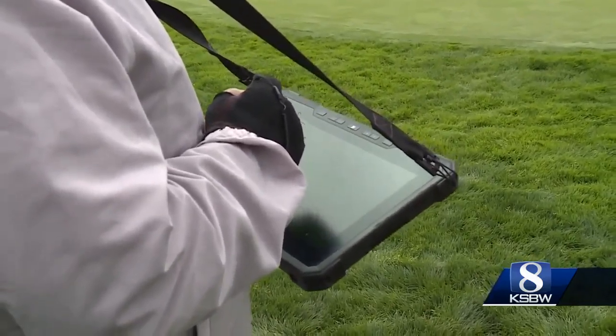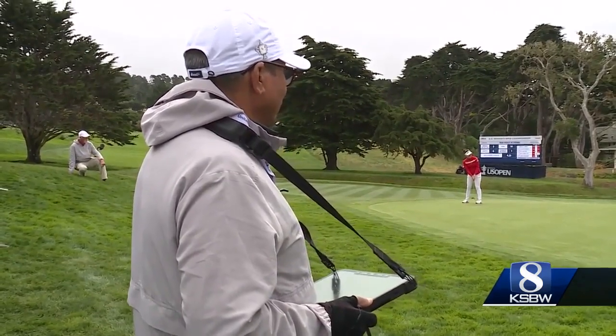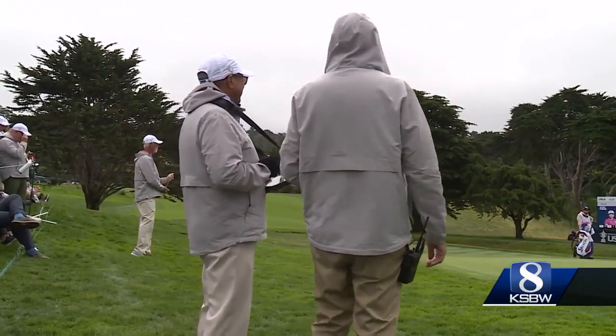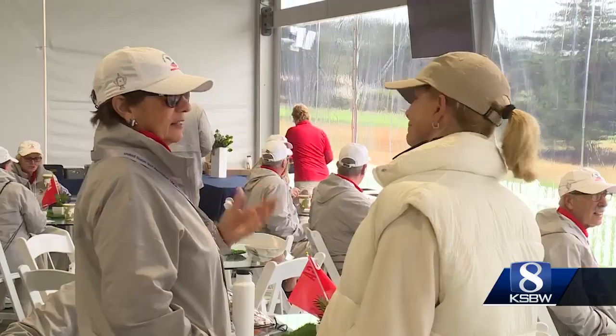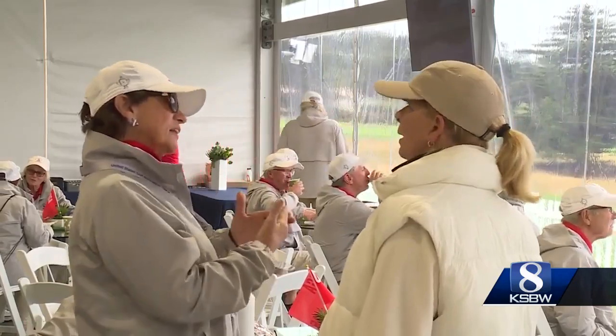Fortunately for Pebble and the USGA, the volunteer pool is deep and experienced. 60% volunteer at the AT&T every year, and more than half were here for the 2019 Open. Marty Gears, from Southern California, is one of them.